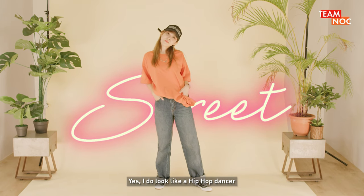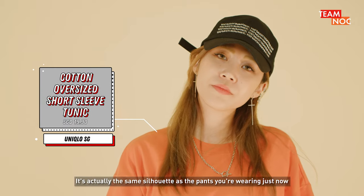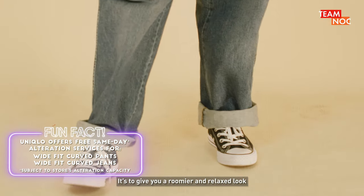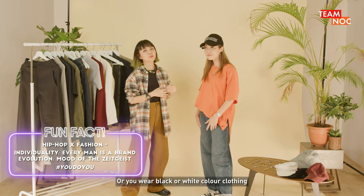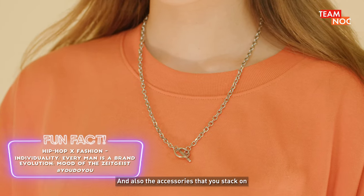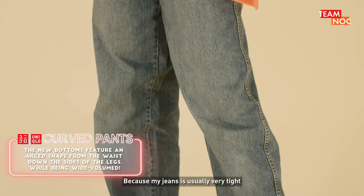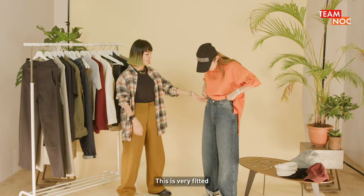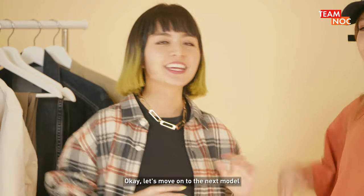Hey Jo, do you feel like a hip-hop dancer now? Yes, I do! And you are wearing these wide fit curved jeans, which are actually the same silhouette as the pants you were wearing just now. Really? It's a different length but the same silhouette — it's to give you a roomy and relaxed look. You know, with a straight style a lot of people have the misconception that you only wear big brands or black and white clothing, but it's more about the cutting of the clothing you choose and the accessories you stack on. Actually it's my first time wearing this kind of jeans — slightly wide, because my jeans are usually really tight. Do you realize that a lot of oversized jeans are always big at the waist? Yeah, but this is not — it's very fitted so it gives a very good look. So at least you can still see your waistline but you get a roomier fit. Let's move on to the next model. Thanks Jo.